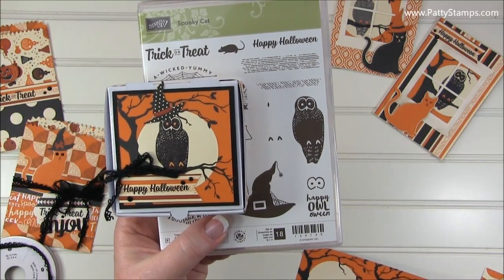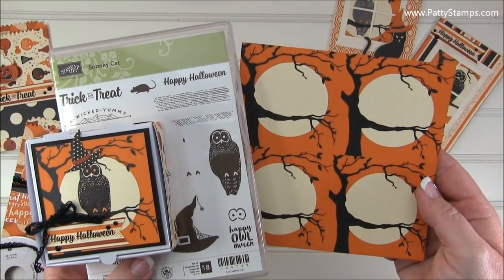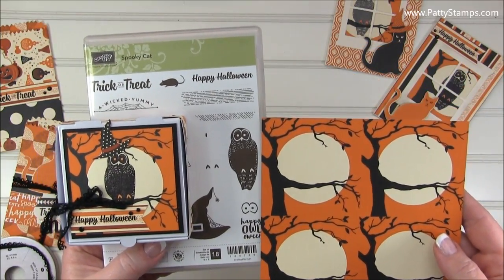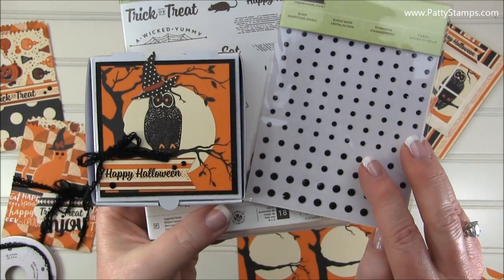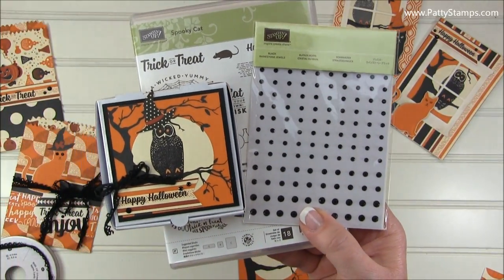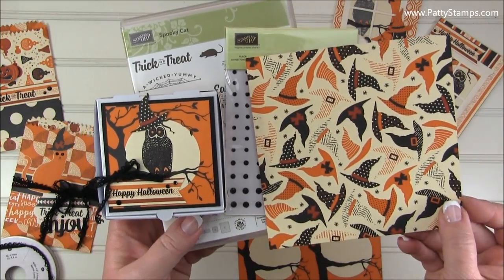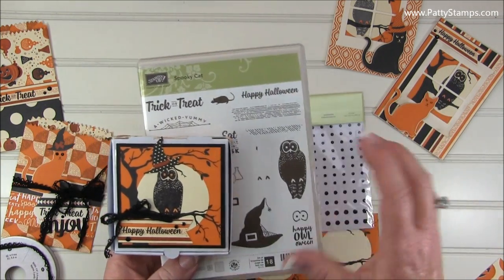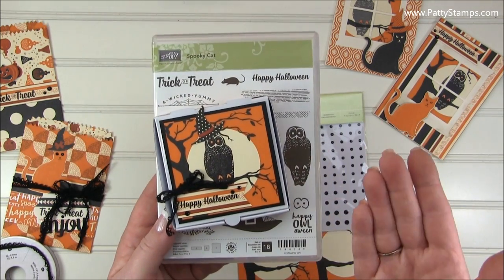Speaking of the stamp set, I stamped the owl from the Spooky Cat stamp set onto this paper — just a six by six piece of it. There are actually 16 of these little squares on your 12 by 12. You can see there that the owl just sits right on that branch — I know Stampin' Up! planned it that way, but I just think it's so super clever. I've embellished this with some of the new black rhinestones. I also cut out a hat from this paper and just put it on his head. You could also stamp the hat, but I think it might be a little bit big for the owl — more in proportion with the cat.